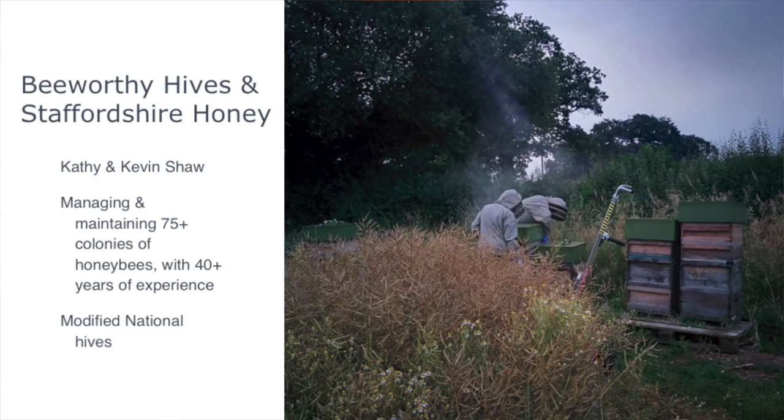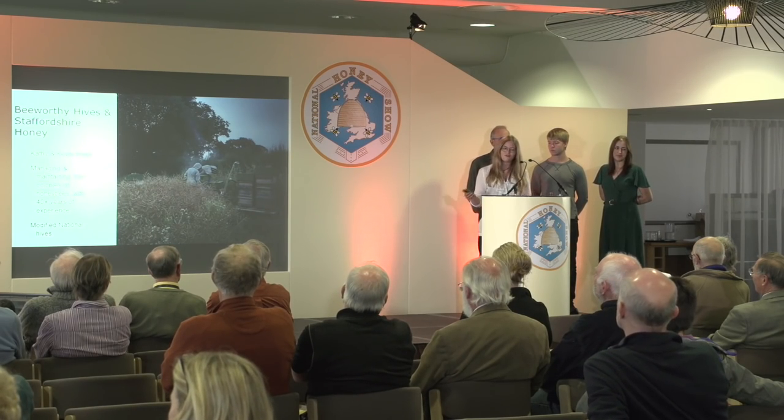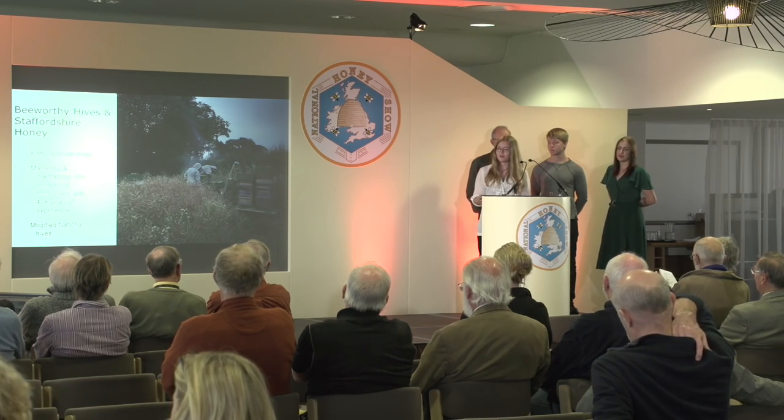I work for a company called Bee Worthy Hives, established by my parents about eight years ago. My mum and my stepfather have over 40 years of combined experience, with a lot of input from amateur beekeepers, their local association, and bee farming friends. Any of you who are beekeepers know that what starts as a couple of hives in the bottom of the garden can soon become more time-consuming than a full-time job.